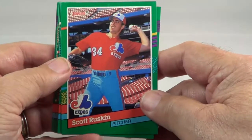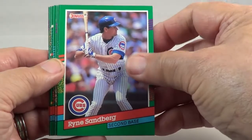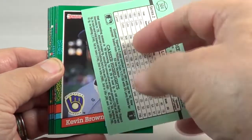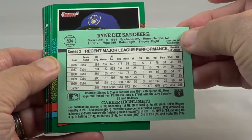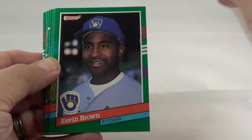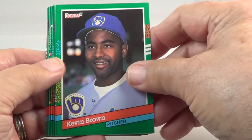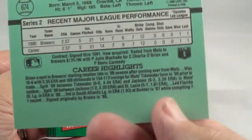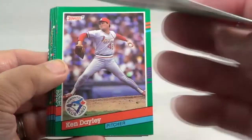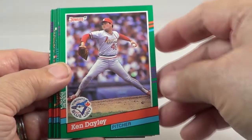See who we found here. Ryne Sandberg — one of your stars. There's some stuff on the back there. Kevin Brown. Kevin Brown — there's his stats. Rangers. Looks like that's a rookie, maybe second year.